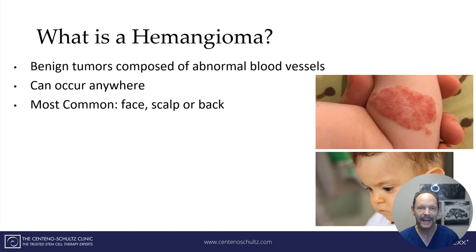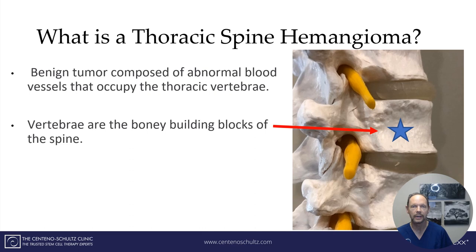What is a hemangioma? It's basically a benign tumor composed of abnormal blood vessels. They can occur anywhere, but most commonly they occur on the face, the scalp, or the back — but they also can occur in the spine. A thoracic spine hemangioma is a benign tumor composed of abnormal blood vessels that occupy the thoracic vertebrae, which are the bony building blocks that make up the spine, stacking one on top of the other.